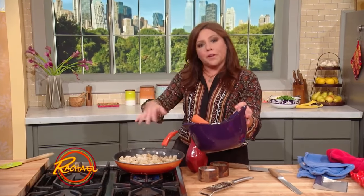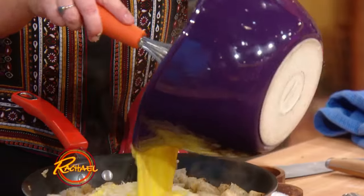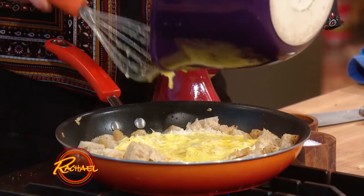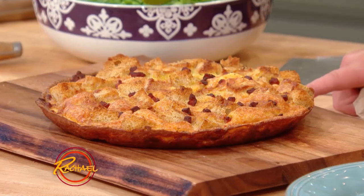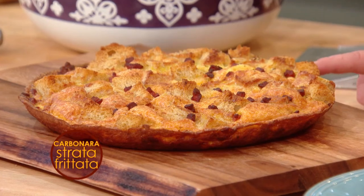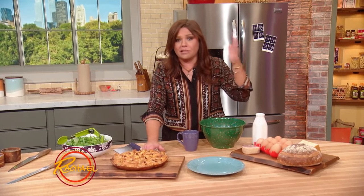12-inch skillet filled with four cups of stale bread cubes in that garlic pancetta mixture. Now we're going to pour the egg mixture over the top, let it settle, and then transfer it to the oven. We have our five-ingredient carbonara-style strata frittata — a great, really cheap and cheerful, delicious menu item you could serve for breakfast, brunch, lunch, or dinner. A BLD, I call it.